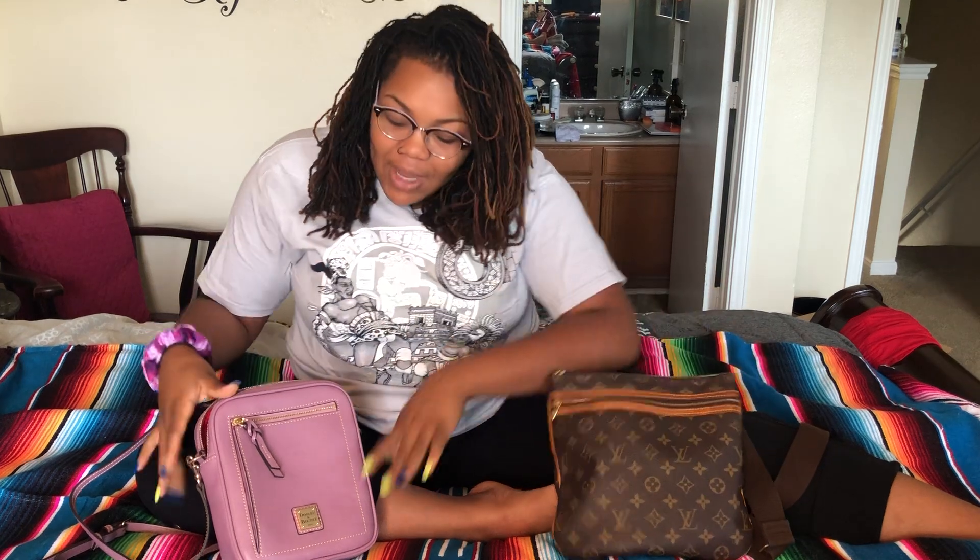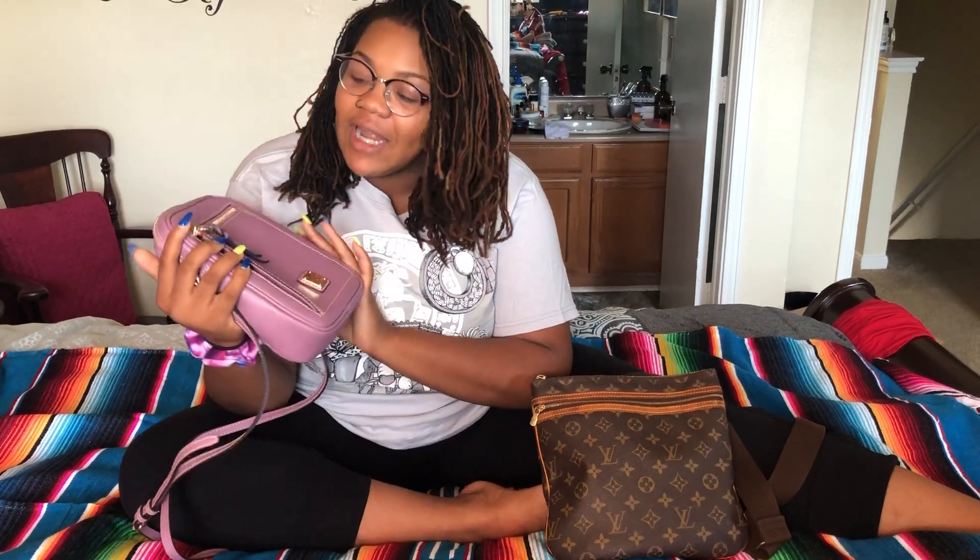Hey guys, it's not Michelle — today is actually Jayla's channel. Just kidding! I am going to be doing a video today on my mom's channel, doing a bag switch from my Bosphore Pochette from Louis Vuitton to my new Dooney & Bourke that I just got.